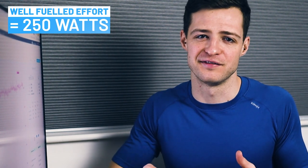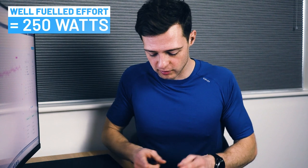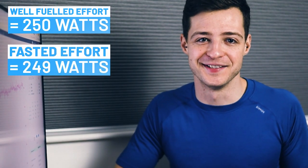Let's get into the numbers. My average power for the first 60-minute power test where I was well fueled was 250 watts. I'll be honest — I was a little disappointed, but as a first effort for a 60-minute power test I won't grumble too much. My average power for the second test where I was fasted was 249 watts. So not really much difference. I wasn't really expecting this — when you look at the evidence, my fasted effort should have been quite a lot lower than my fueled effort. But it wasn't. So I wanted to know why, and there are a few potential reasons.